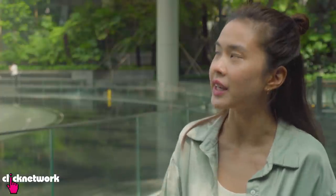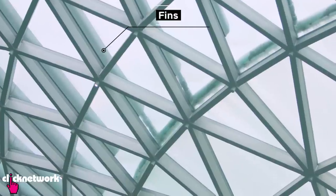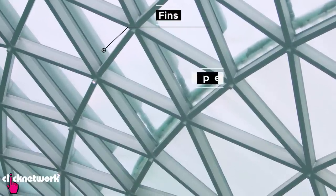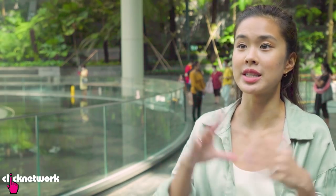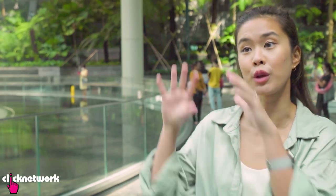So when you talk about fins, are those the ones I'm seeing right there? Yes, those are the fins — they actually conceal the pipe. What happens when there is a heavy downpour? Does this mean that the fountain gets turned off and the rain still comes to the Oculus? Yes, when the downpour is particularly heavy, the Rain Vortex will switch off by itself and the rain will take over the fountain.